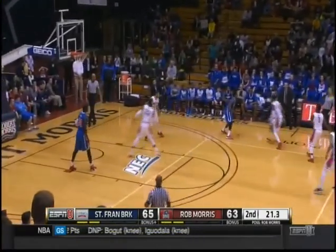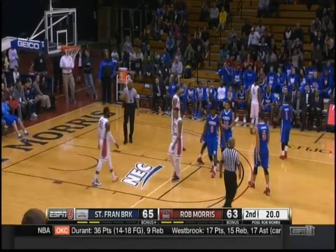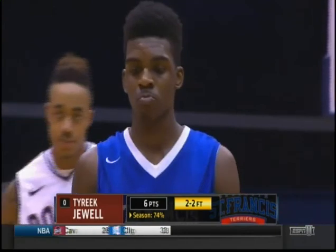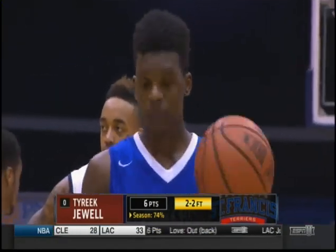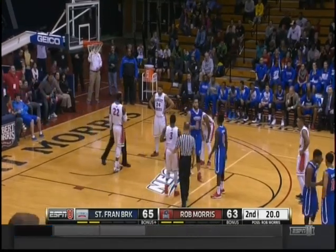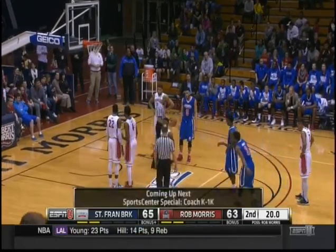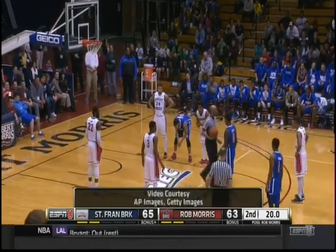They break the pressure and Tariq Jewell will go to the line to shoot two. Statistic from Ken Palm over the last 10 years — 94% chance to win either way. Jewell misses the first. Right now St. Francis should be matching up — they're not, kind of standing around. St. Francis Brooklyn now 10 of 21 from the free throw line in this second half.